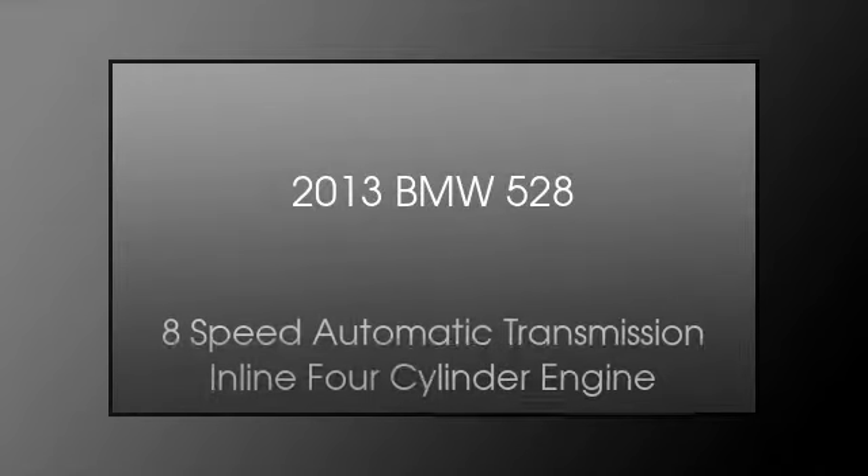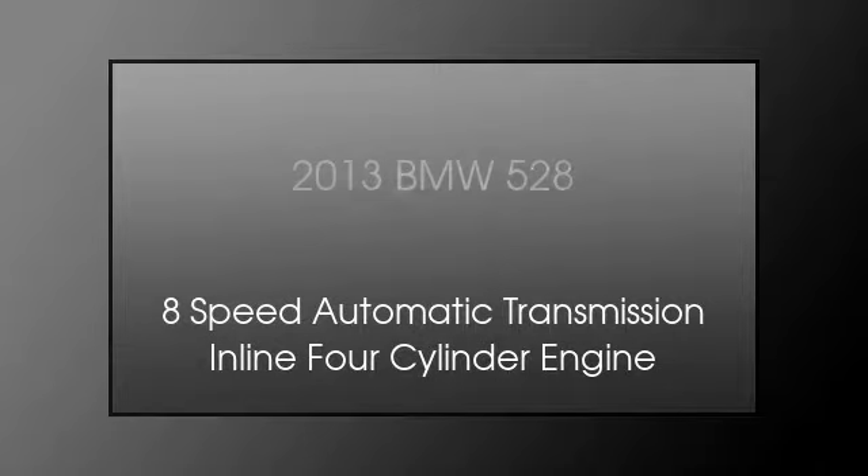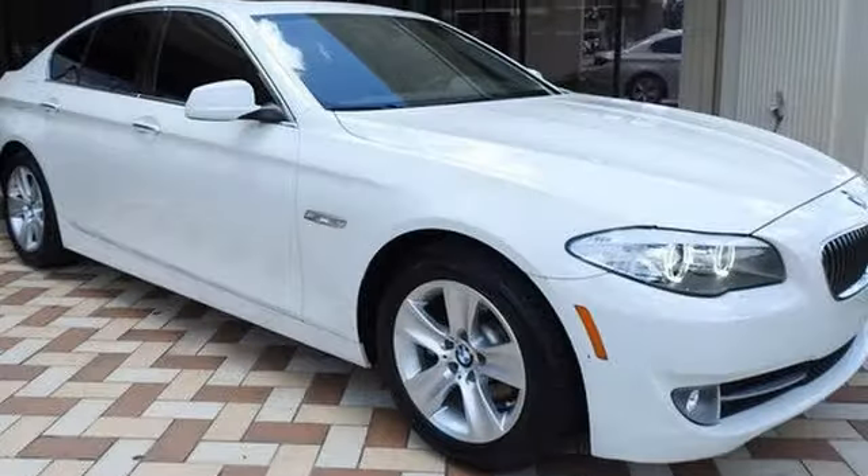This is a 2013 BMW 528. This car has an 8-speed automatic transmission and an inline 4-cylinder engine.